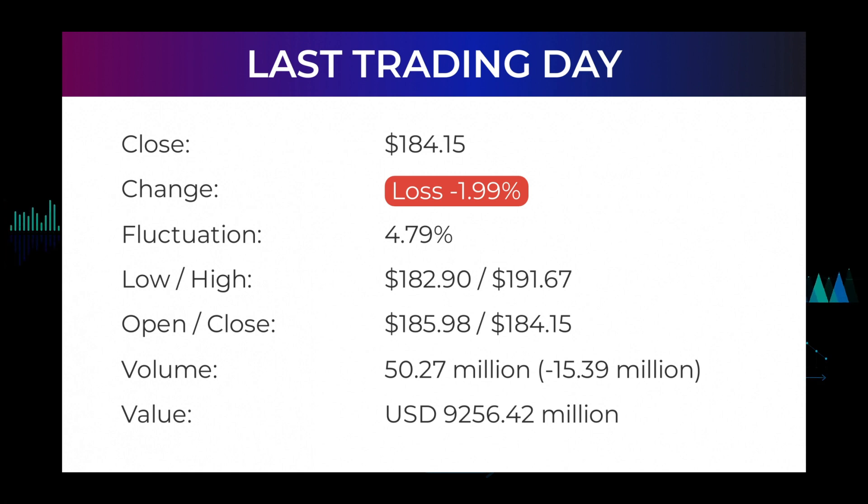The price has fallen in six of the last 10 days and is down by minus 14.36% for this period. Volume fell on the last day along with the stock, which is actually a good sign as volume should follow the stock. On the last day the trading volume fell by minus 15 million shares, and in total 50 million shares were bought and sold for approximately $9.26 billion.